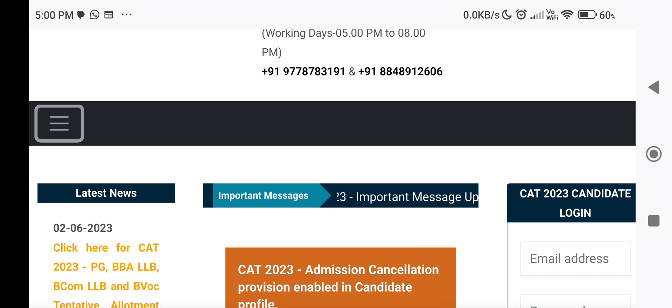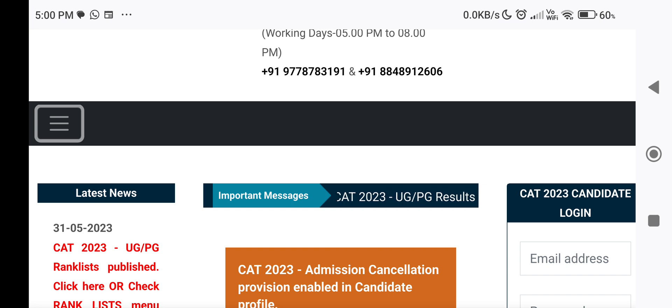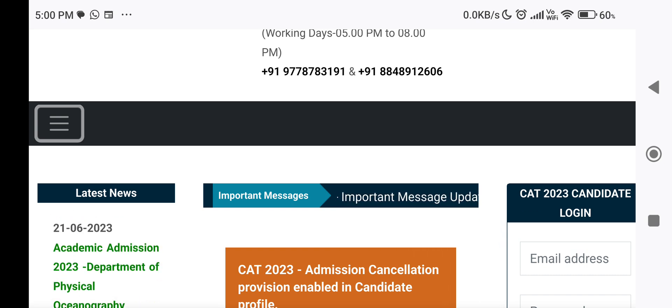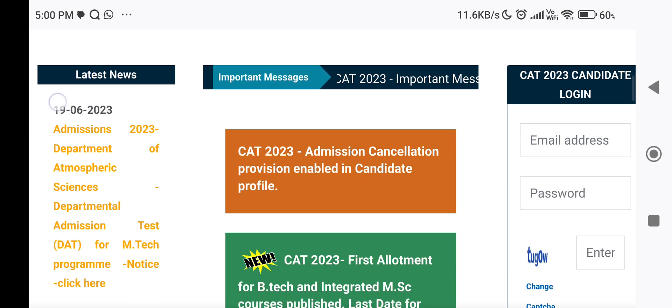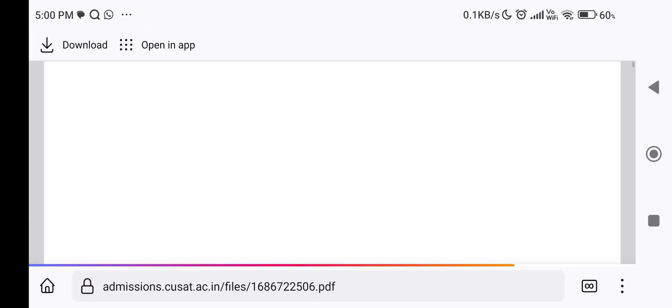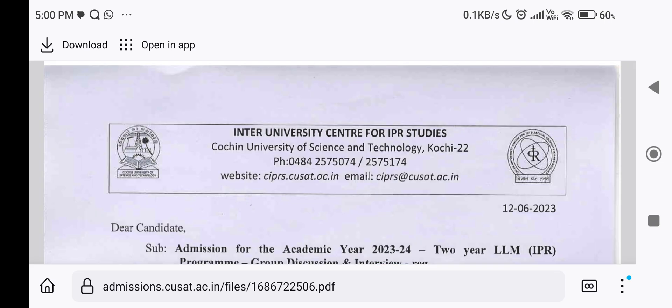If you click here, go to the fee payment page. The payment options are credit card, ATM debit card, etc. If you have questions about fees, you will refer to the KSAT 2023 prospectus. Candidates are advised to check the payment carefully and make sure the payment is correct.